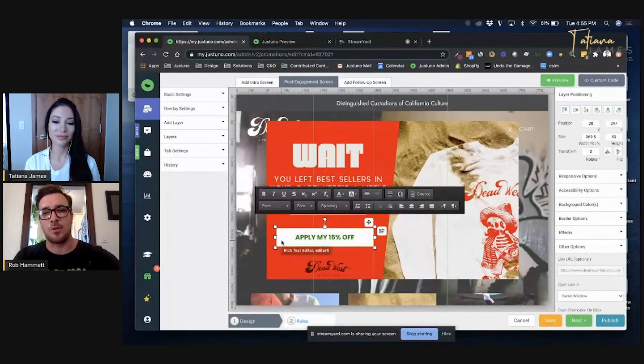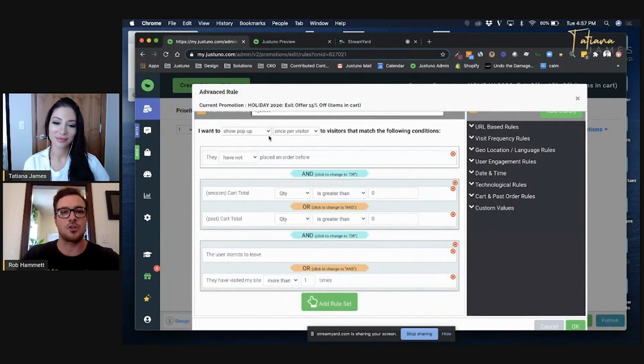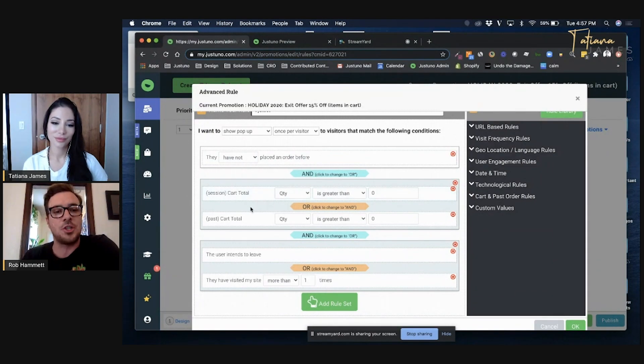I want to show off the rules real quick. I'm showing this once per visitor. I want to make sure I'm targeting people that have never made a purchase, keeping them in their own segment for email drip flows. What I'm saying is they haven't made a purchase and their session or past seven-day cart total is greater than zero. And either they're leaving or they're returning to the site for at least the second time. This is an example of the sophistication you can build with these categories of conditions.